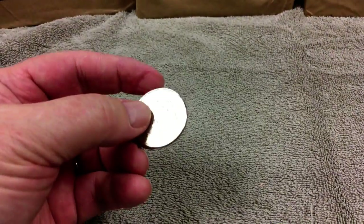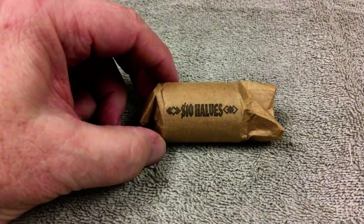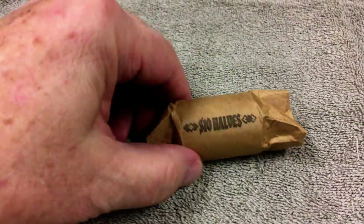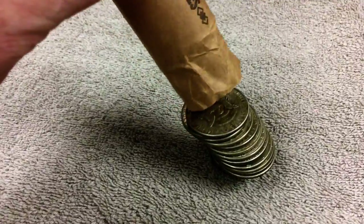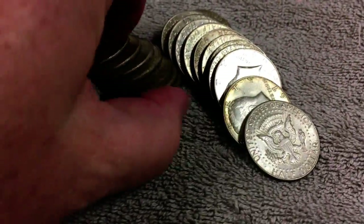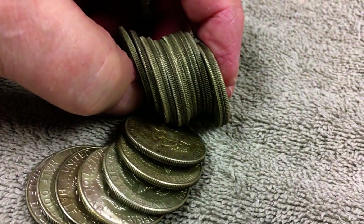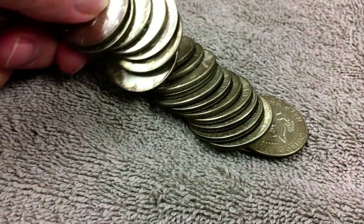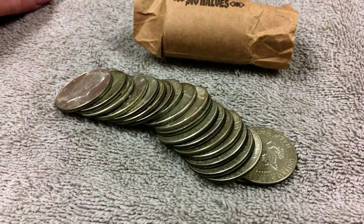As a coin roll hunter, what we're trying to do is find coins that contain silver — at least an appreciable amount of silver — because they're worth something. I went to Wells Fargo Bank and they had one roll of halves that someone had just turned in. I bought it, got back to the car, opened it up, and lo and behold, all of them were silver — all 20 coins. They were dated 1966 and later, which meant all of those coins have 40% silver. That's an unusual find. It's very rare to buy one roll and have all 20 coins contain silver.